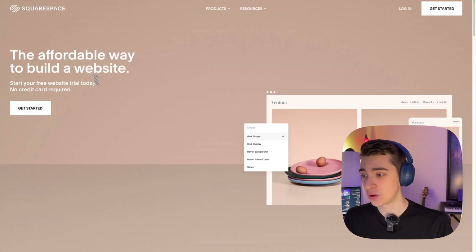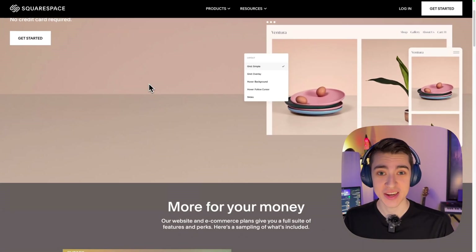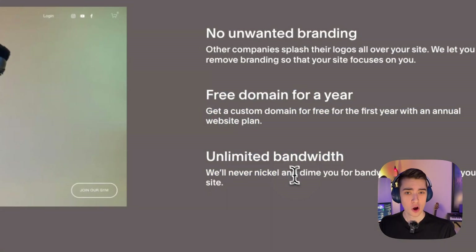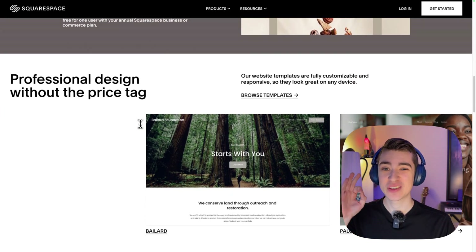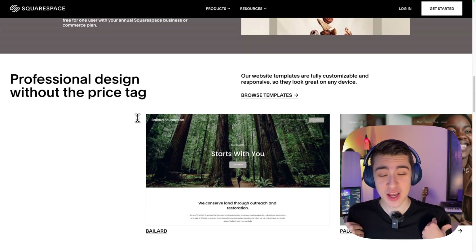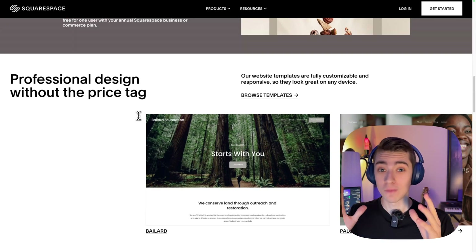Squarespace is definitely up there when it comes to website builders I like to use. It's an affordable way to build a website — it offers in-depth customization and hosting you can try out for free, with branding, a free domain for a year, and unlimited bandwidth. But like many of these applications, it offers customization in a way that doesn't necessarily result in an outstanding website on its own. You're typically going to have to hire somebody or already know how to use Squarespace to really make it shine. What I'm looking for is something that a person with no website experience can go in and make a great-looking website with very minimal coding knowledge.